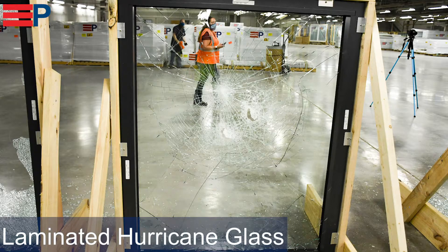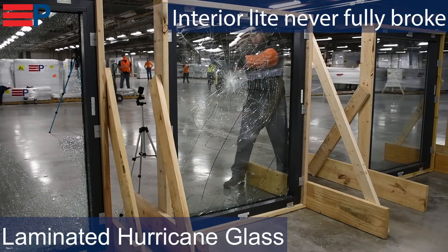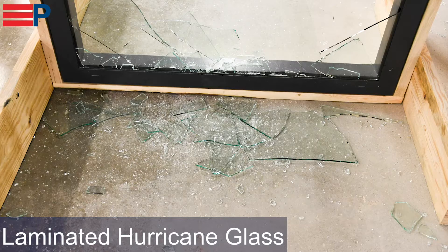The laminated glass was hit two times and never fully broke the interior layer of the glass. Laminated glass should be used on the exterior in high risk areas where a fall hazard is present.